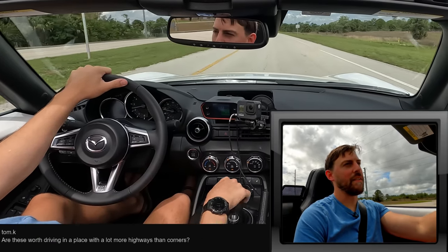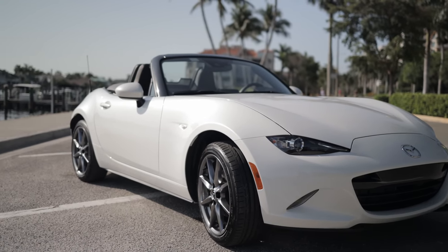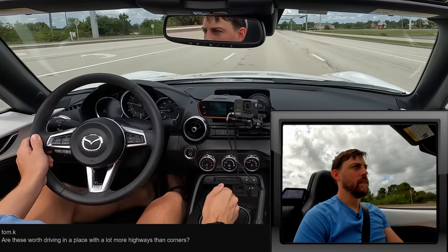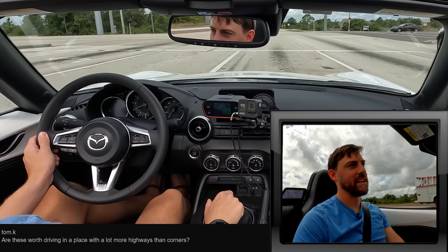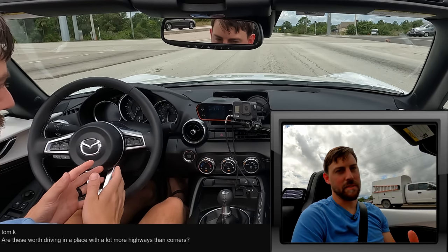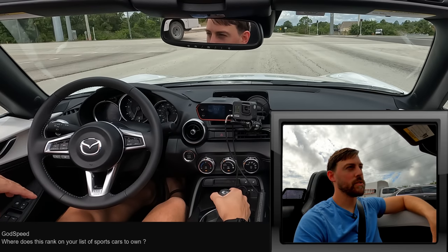Tom K asks: is it worth getting if you have more highways than curvy roads? Absolutely. I live in Florida — I can drop the top and enjoy the nice weather all the time. It's so fun accelerating and nailing those rev matches. Second gear is a little harder to rev match when coming to a stop; I'm not a heel-toer, so I brake, get off the brake, blip the throttle — and it's been working really well.